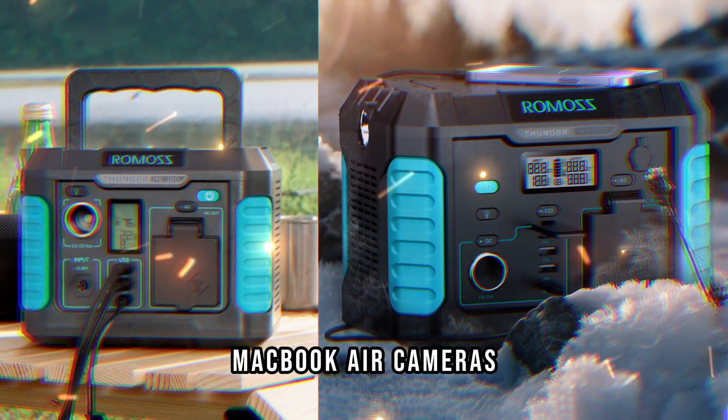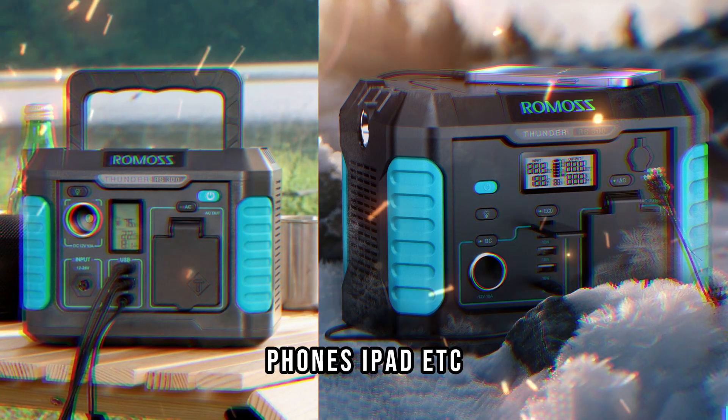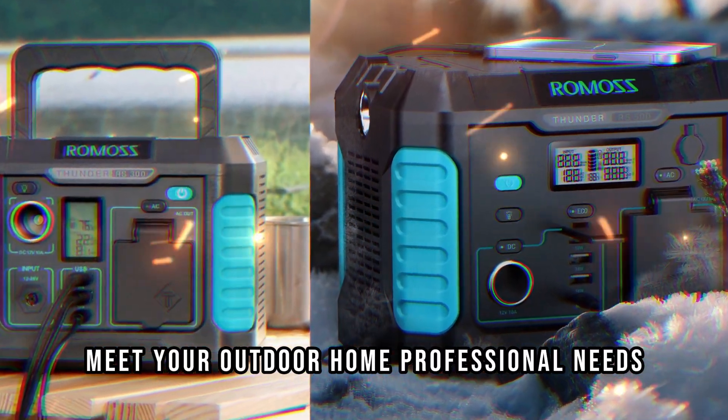Fast charge for drones, MacBook Air, cameras, car refrigerator, phones, iPad, etc. Meet your outdoor, home, and professional needs.